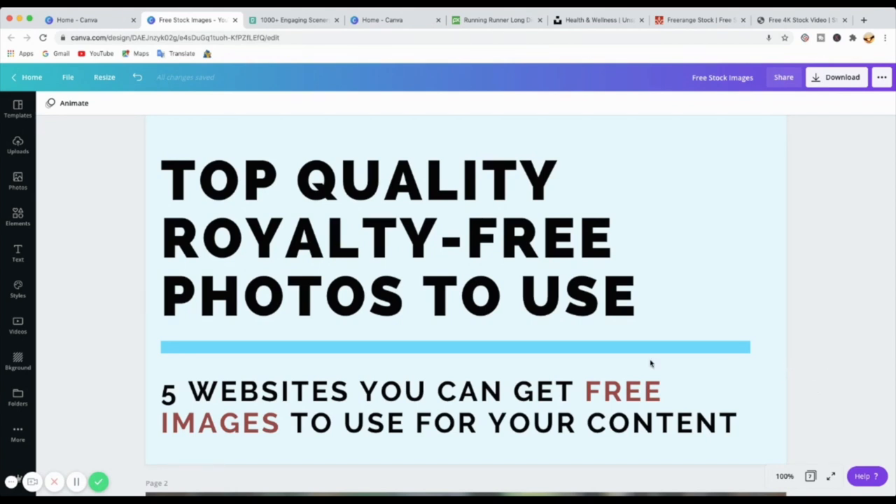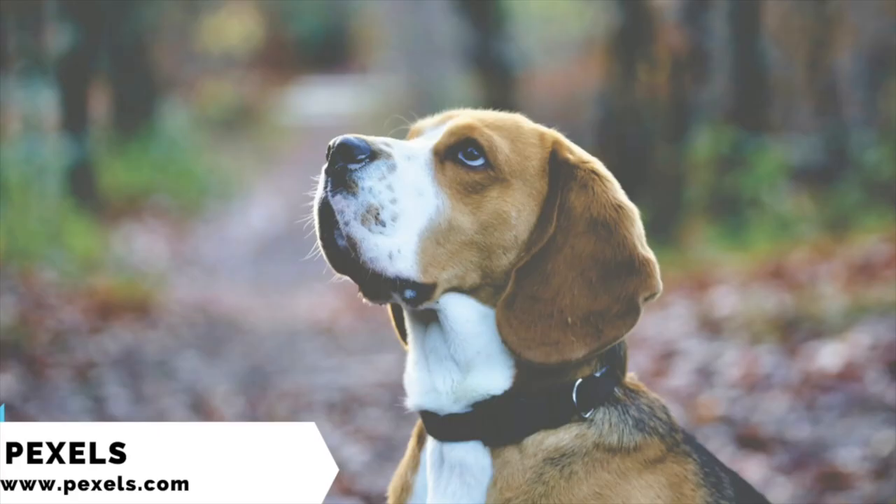Let's get into it. As you can see on screen, I'm going to show you the top 5 royalty free websites you can use to get your photos. The first one that I really like is Pexels — it's called Pexels. Pexels is an amazing one.